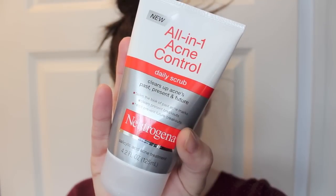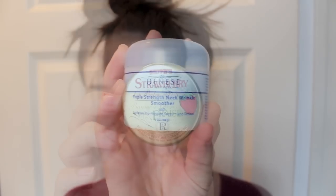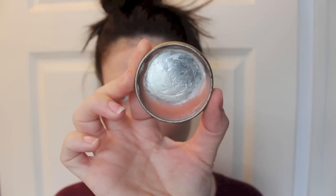So here's my face before, and I'm about to show you the products I'm going to use. Everything will be listed in my blog because this is kind of quick. I wash my face with an all-in-one cleanser, moisturize, and then put lip balm on.